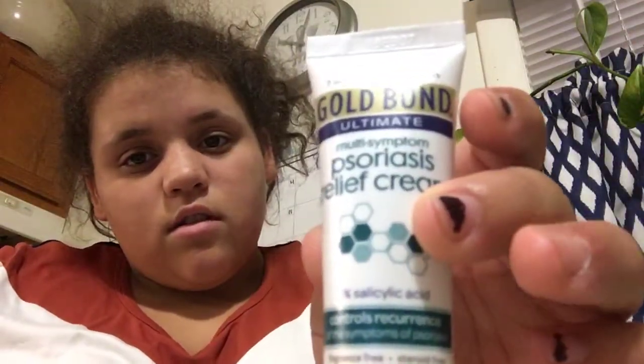This Psoriasis Relief Cream — I really do not know how to say that — also by Gold Balm.